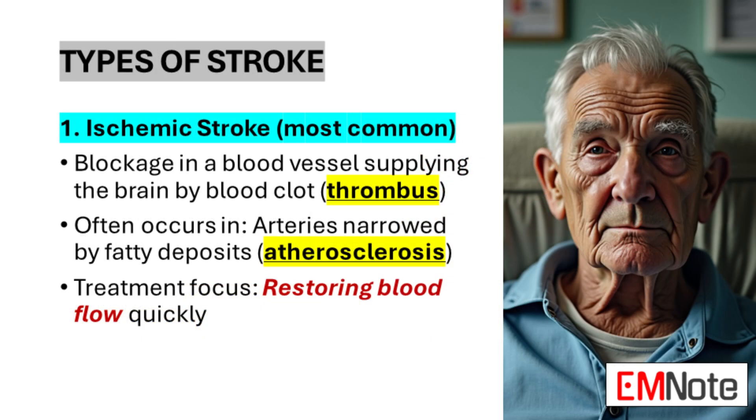Ischemic stroke, the most prevalent type, results from a blockage in a blood vessel supplying the brain. This blockage is typically caused by a blood clot, medically termed a thrombus. These clots often form in arteries narrowed over time by the accumulation of fatty deposits, a condition known as atherosclerosis. The carotid arteries in the neck are common sites for such blockages. When blood flow is obstructed, the affected brain tissue experiences ischemia, a state of oxygen and nutrient deprivation. The primary focus of treatment is to restore blood flow as quickly as possible, aiming to salvage brain tissue and minimize potential long-term disabilities.